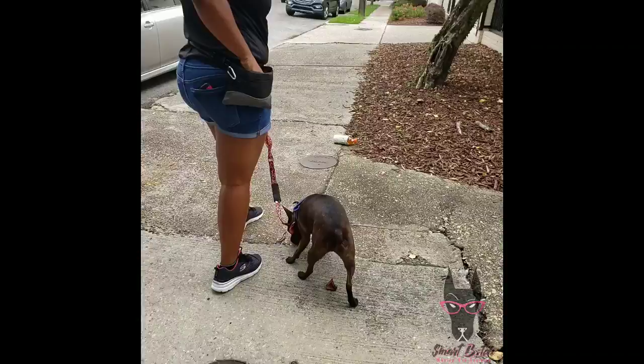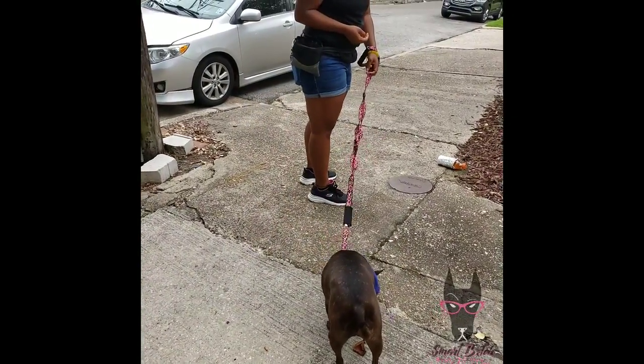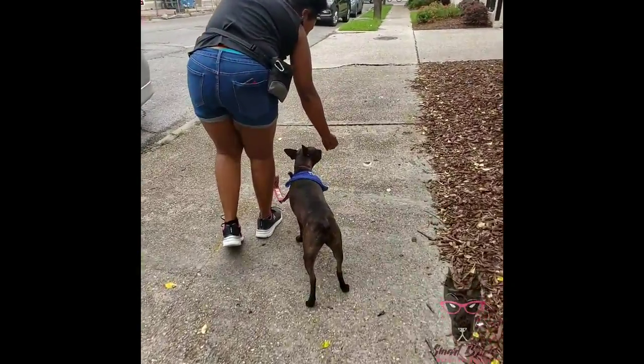She's definitely really good at offering us her sits, but she is also using them to not go anywhere. So we are just encouraging her to continue moving. Part of this is confidence building — she's just unsure. So this is really good activity for her.